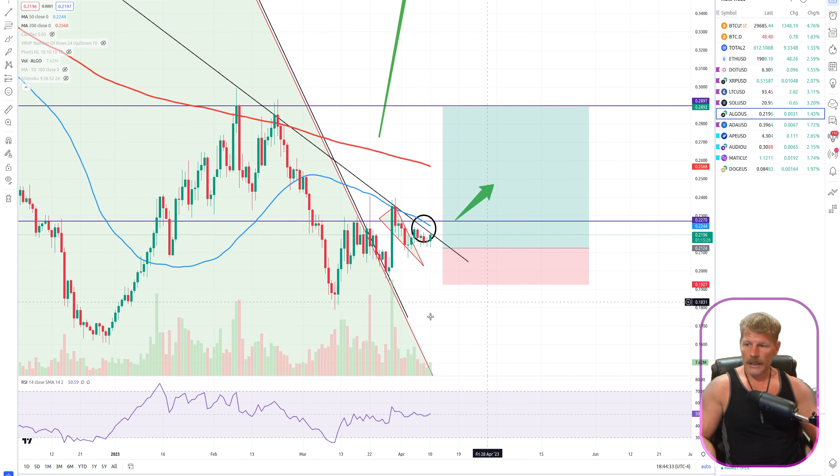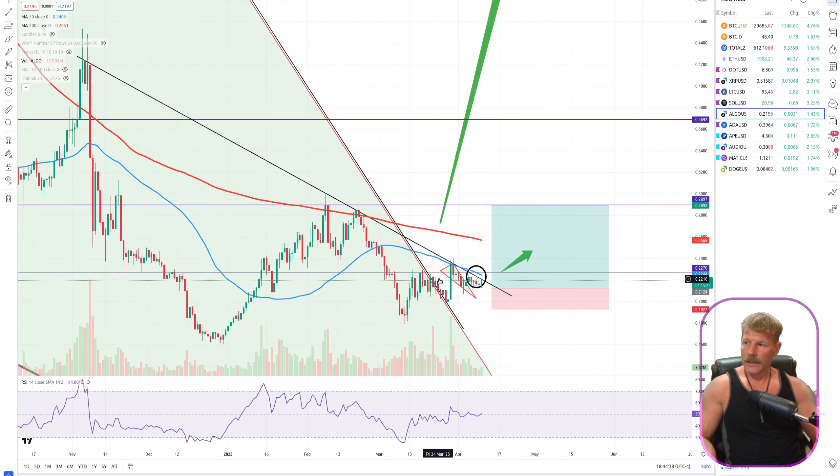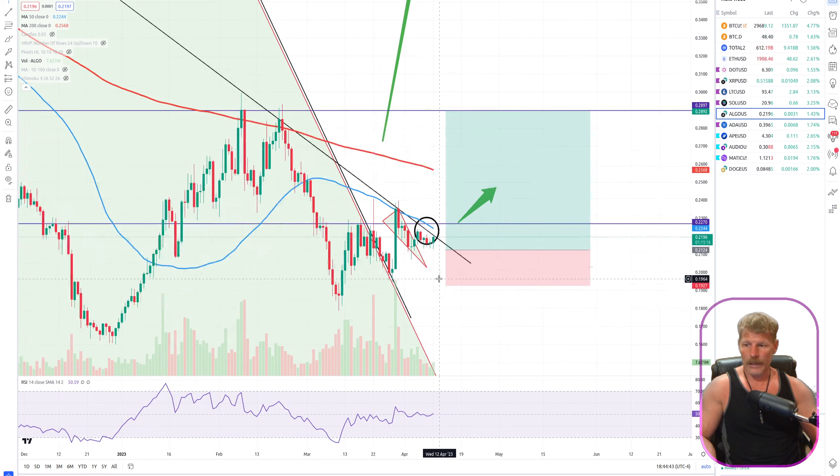ALGO — I'm in, and we're coming up into resistance at this descending trend line. To take some risk off the table and capture profits, I'm going to go ahead and sell ALGO tonight, right after this video.